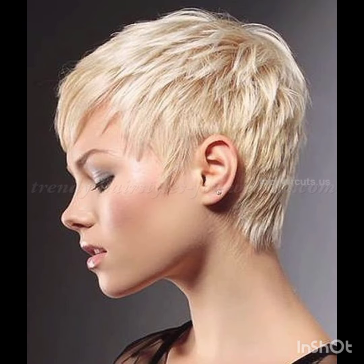A pixie cut is a short hairstyle that typically features shorter sides and back with slightly longer hair on top. It's a versatile style that can be customized to suit different face shapes and personal preferences. In terms of fashion, pixie cuts often complement a variety of styles, from casual and edgy to polished and sophisticated. Experiment with accessories, makeup, and clothing to find what complements your pixie cut and reflects your personal style.